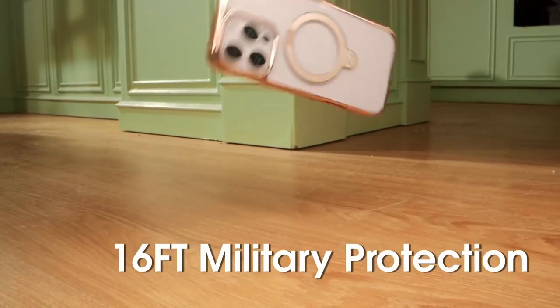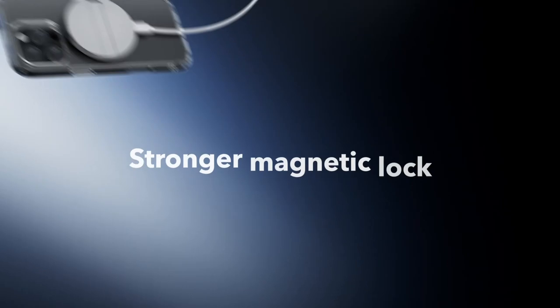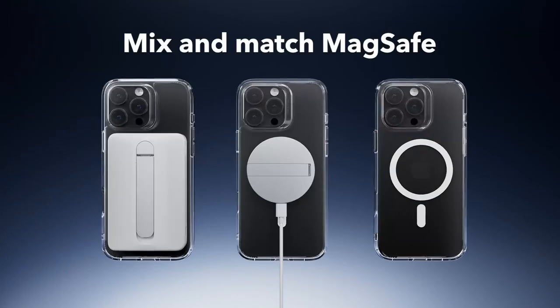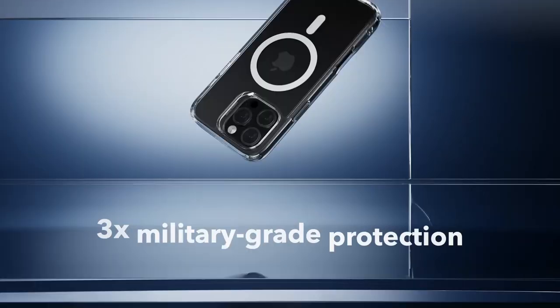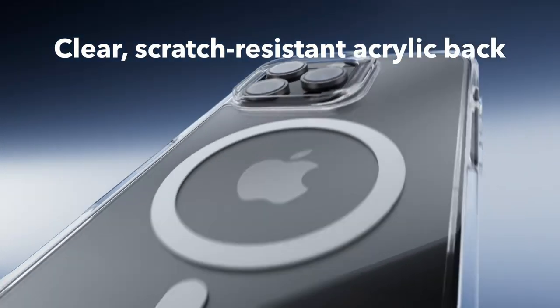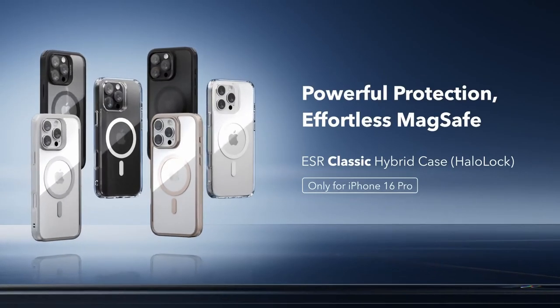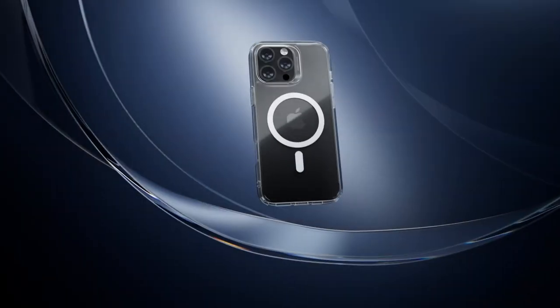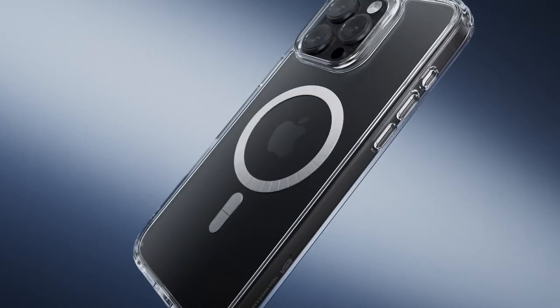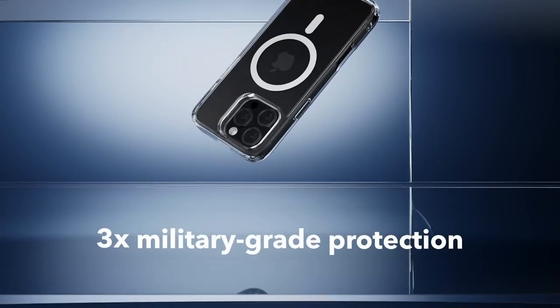This ensures secure attachment to mounts and chargers, though it's not compatible with Tesla charging pads. At number four, the ESR case for the iPhone 16 Pro is a powerhouse when it comes to functionality and protection. Designed exclusively for the iPhone 16 Pro, it ensures full functionality with precise speaker and port cutouts and easy-press buttons. One standout feature is its stronger magnetic lock, boasting an impressive 1,500 grams of holding force, enabling faster, easier place-and-go wireless charging and a secure fit for any MagSafe accessory.